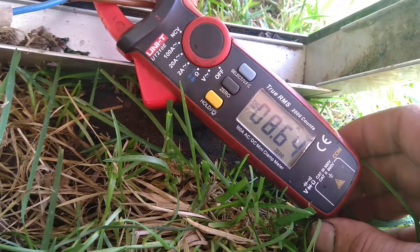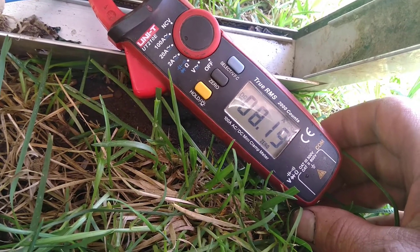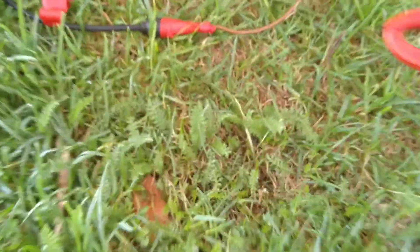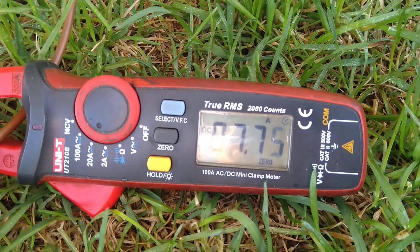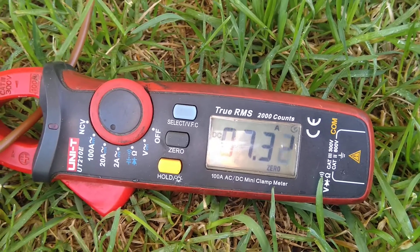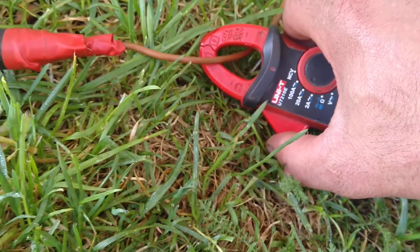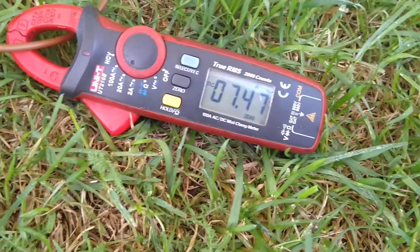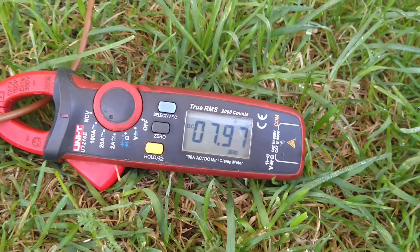Here, eight amps and 50-60. Maybe this angle is not correct — almost eight amps, where is eight amps? Eight amps. So this short circuit current from the solar panels — these solar panels are made in Germany.